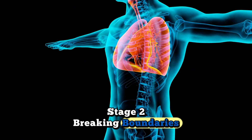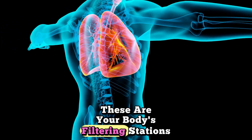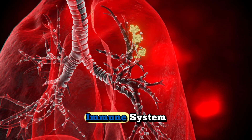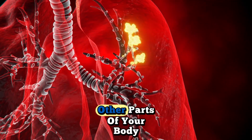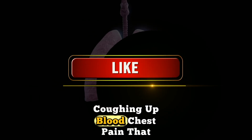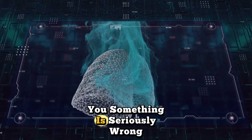Stage 2: breaking boundaries. As the tumor grows beyond 3 centimeters, it may start invading nearby lymph nodes — your body's filtering stations designed to trap harmful substances. But cancer cells are clever. They learn to hide from your immune system and use these same lymph nodes as highways to travel to other parts of your body. You might start noticing symptoms now: a persistent cough that will not go away, coughing up blood, chest pain that worsens with deep breathing, and unexplained weight loss. Your body is trying to tell you something is seriously wrong.